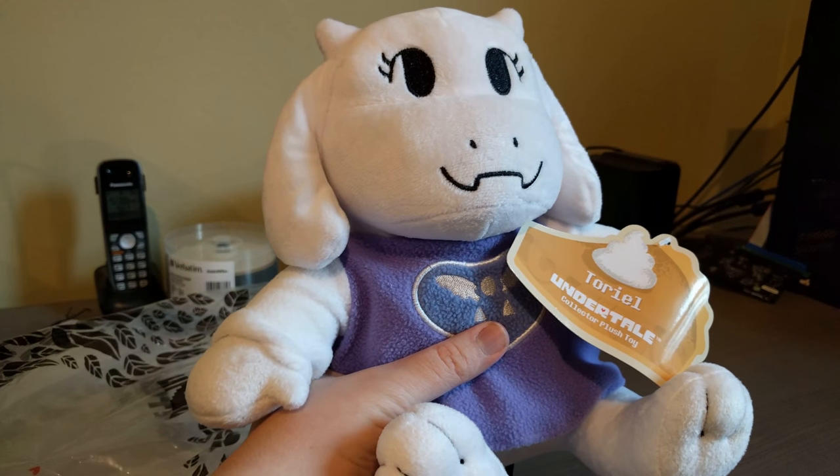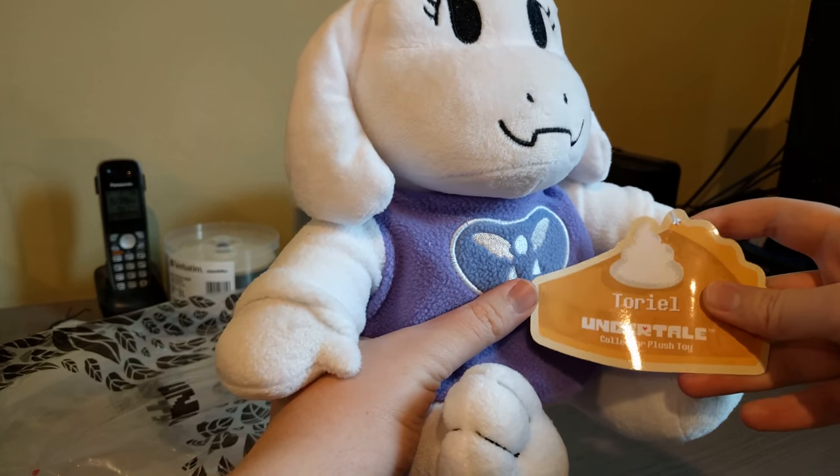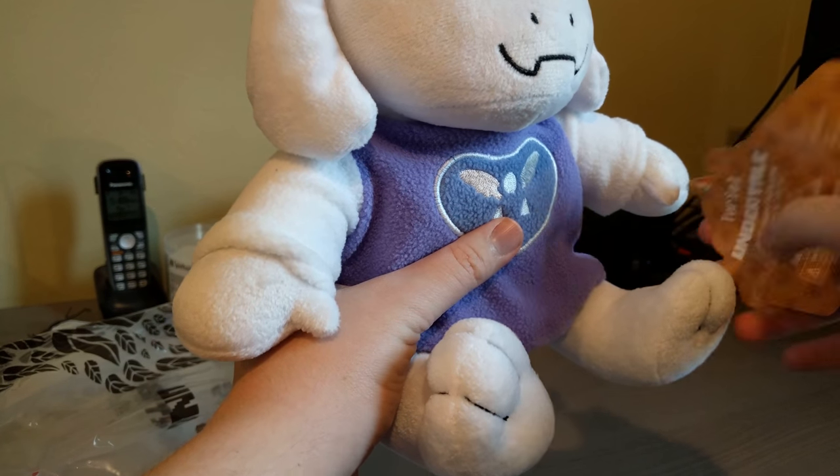This is plush Toriel from Undertale, and that's actually pretty nice. The little tag is a butterscotch cinnamon pie.